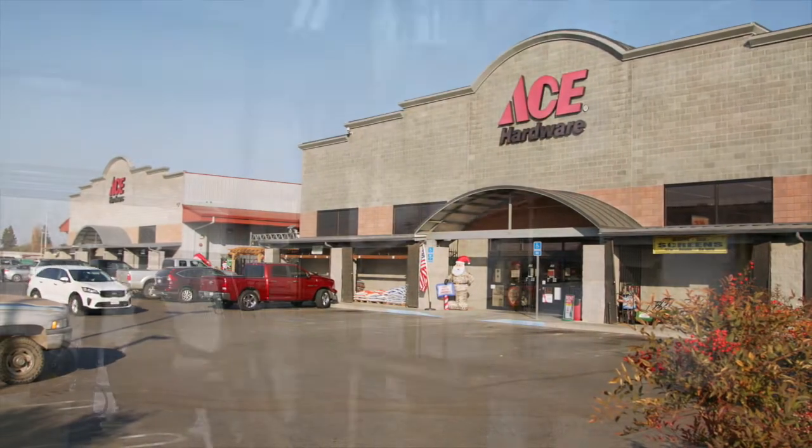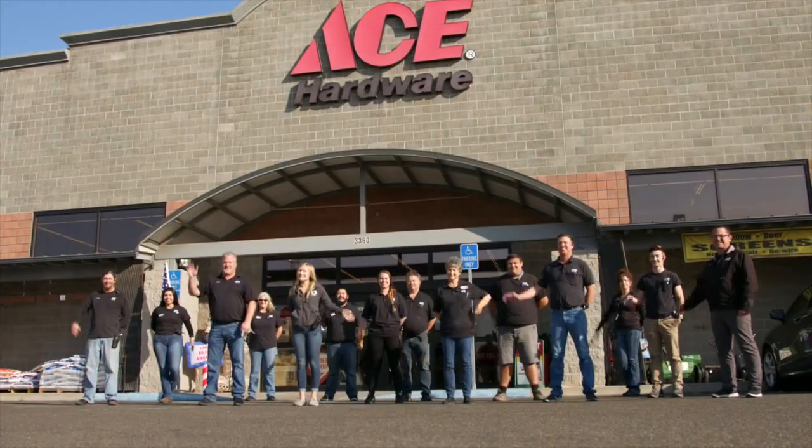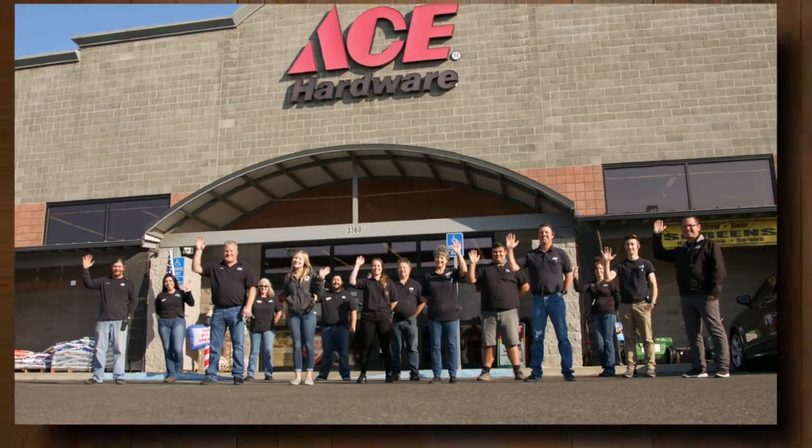Congratulations to Strand Ace Hardware in Escalon, California — one of the coolest hardware stores on the planet.